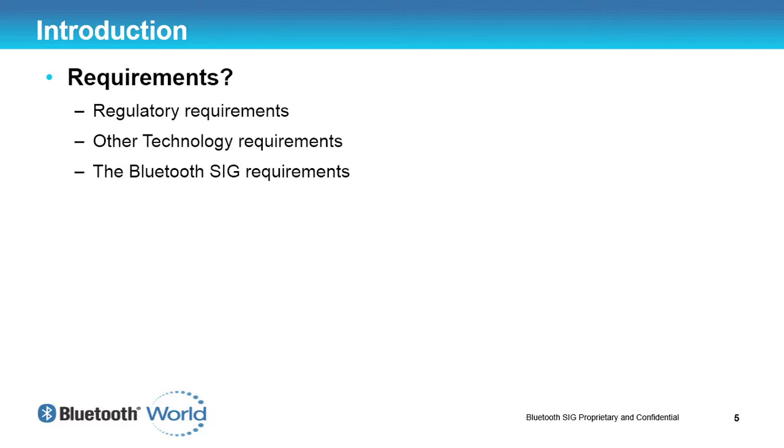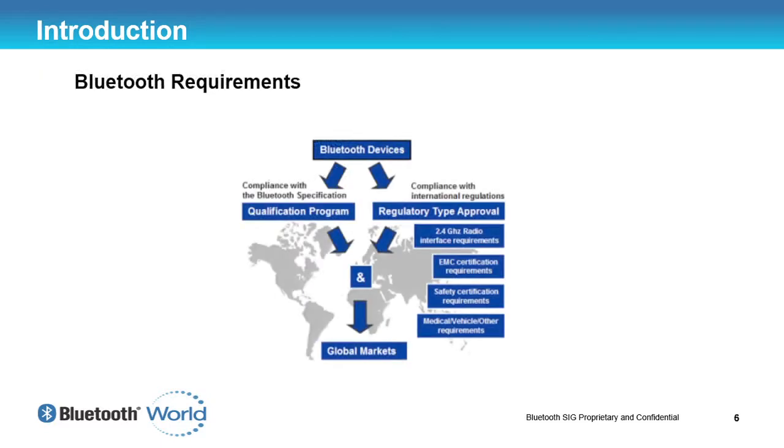To sell your product, you have to meet the regulatory and technical requirements for the regions you plan to sell it. We're going to concentrate on the Bluetooth requirements. As you can see, there are two routes that you need to fulfill — the technology requirements, and also the regulatory type approvals that you have to meet for each country you plan to sell your product.